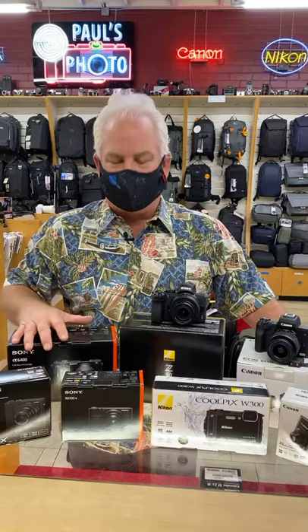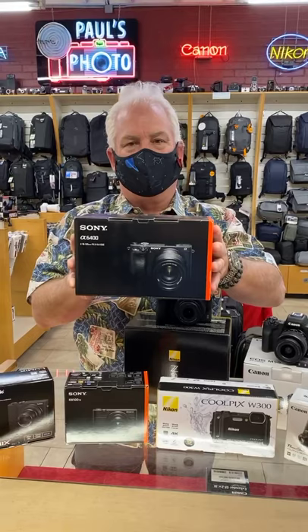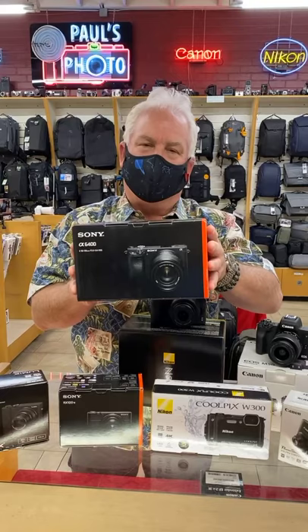One of the cool things about interchangeable lens cameras today is they've gotten really small. This is the Sony a6100 — it has an 18 to 135 lens, so that's a good walk-around camera. It won't fit in your pocket, but if you've got a big pocket like a jacket pocket, it'll fit there, and it's one lens with a nice big zoom.